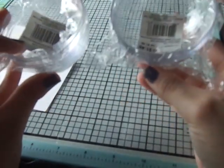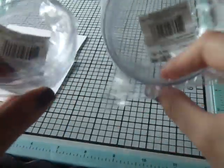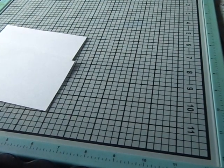Then I got these ornaments — I got them for 29 cents each, although one should have been more but the lady just scanned one price for all of them. They're the ones that clasp together.